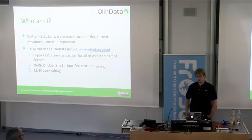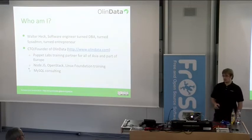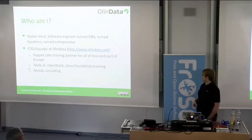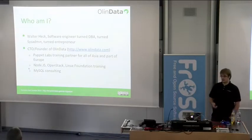We are an open source training and consulting company. We are a Puppet Labs partner for all of Asia and part of Europe. We do a bunch of other training — Node.js, some OpenStack — and we do some MySQL consulting, which is why I'm standing here.